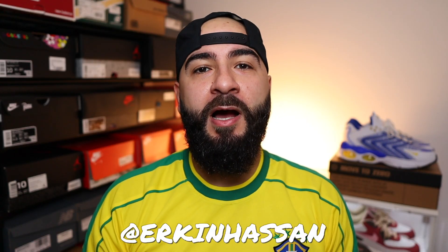Hello there broskies, Erk the Turk Hassan back here with a brand new Air Max. Yes, on today's episode we are reviewing the Nike Air Max TW.